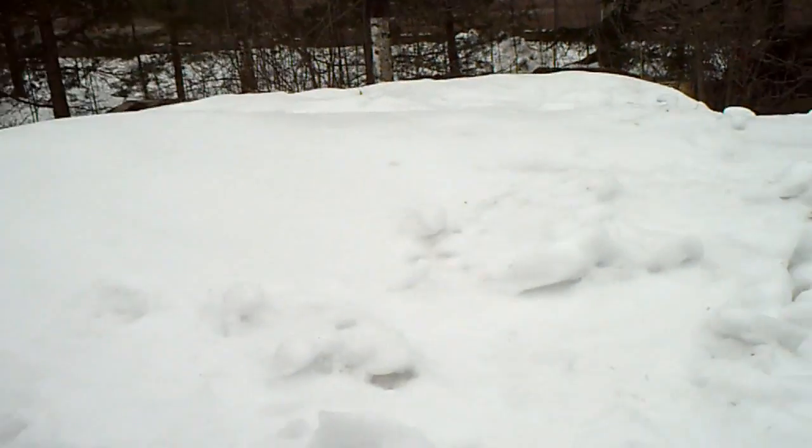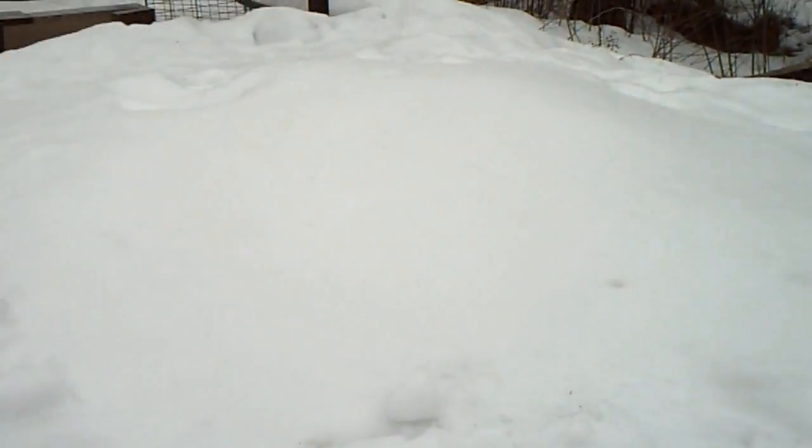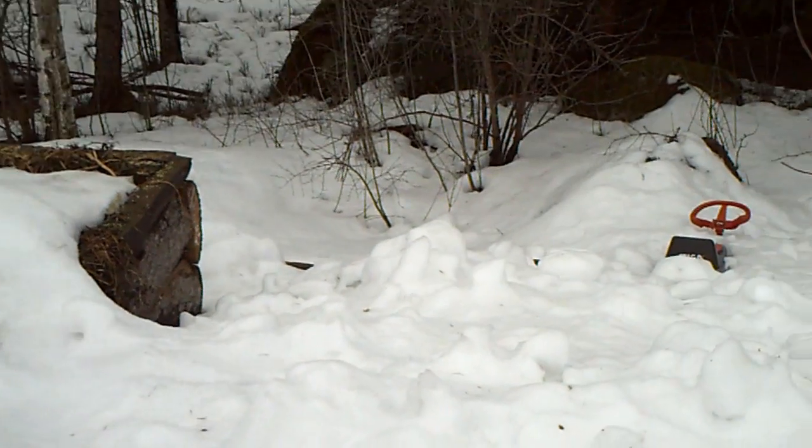All right, so here we are outside, and you can hear the birds a little bit in the background. It's Easter weekend, so there's a little bit of car traffic out there. If you look behind me, you can see a little bit of a problem — we still have quite a bit of snow on the ground. My garden box here is still under the snow.